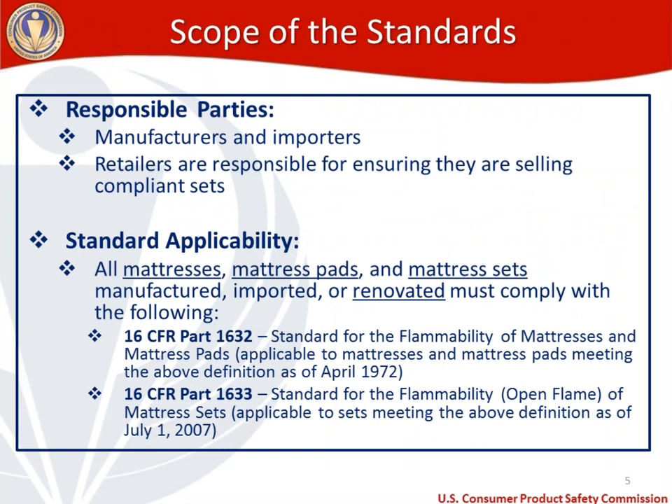Renovation as defined in 1633 does exclude alterations if the intent is to retain the renovated mattress for personal use. Responsible parties are manufacturers and importers of mattress products, and retailers are also responsible for ensuring that they're selling compliant sets. The standards apply to all mattresses, mattress pads, and mattress sets that are manufactured, imported, or renovated.